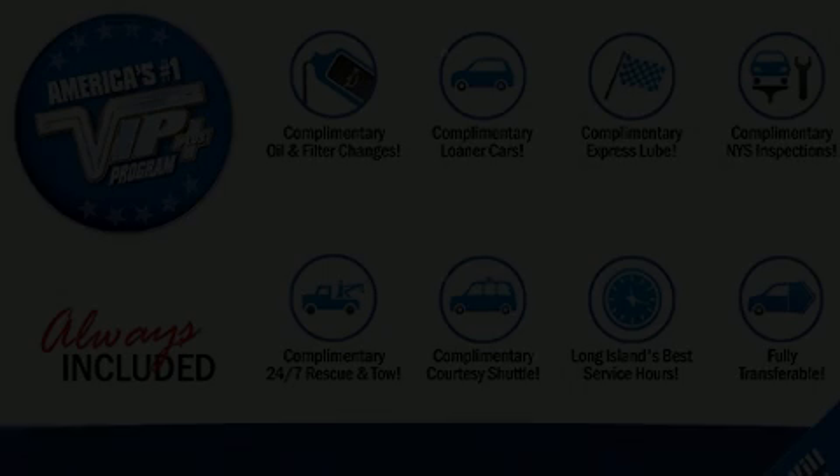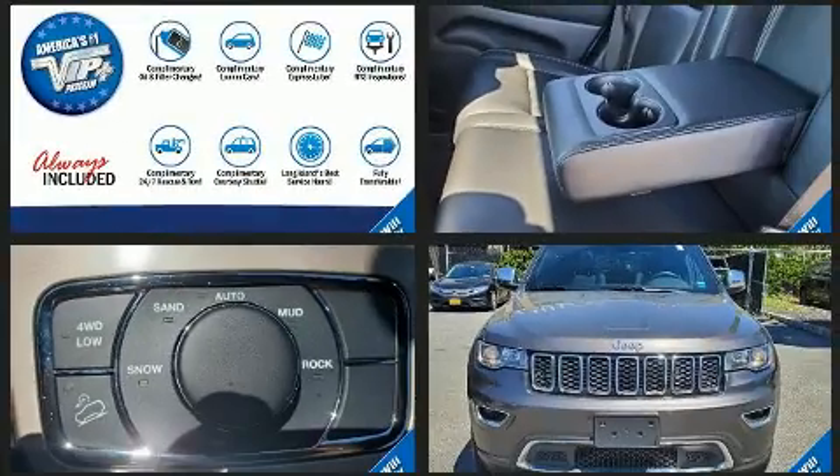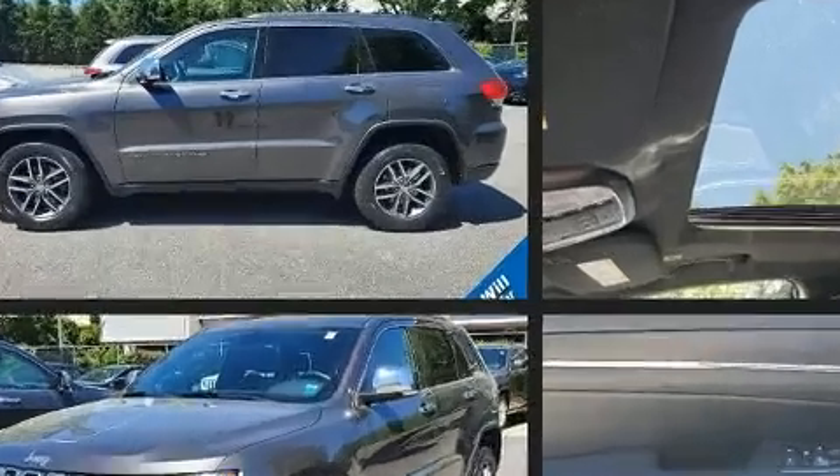Get excited about the 2017 Jeep Grand Cherokee. With just over 30,000 miles on the odometer, this four-door sport utility vehicle prioritizes comfort, safety, and convenience. It features four-wheel drive capabilities, a durable automatic transmission, and a refined six-cylinder engine.